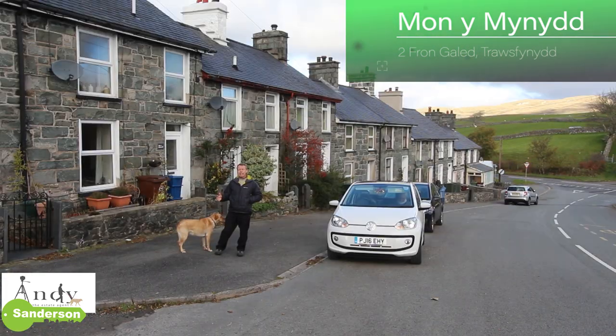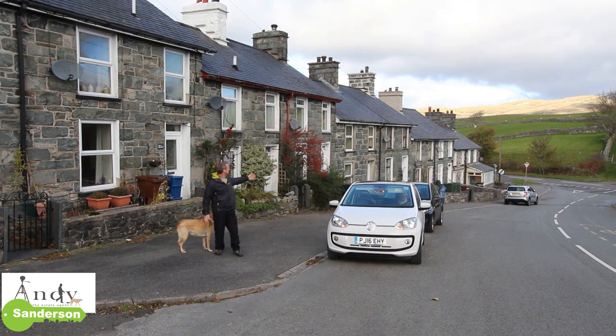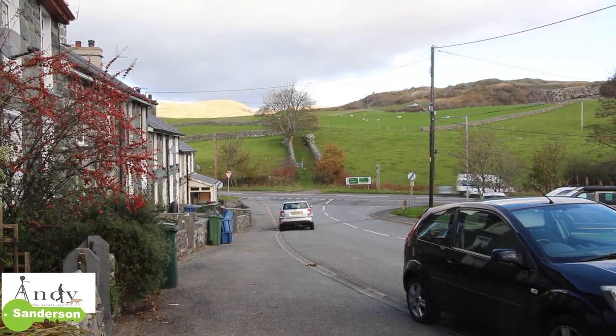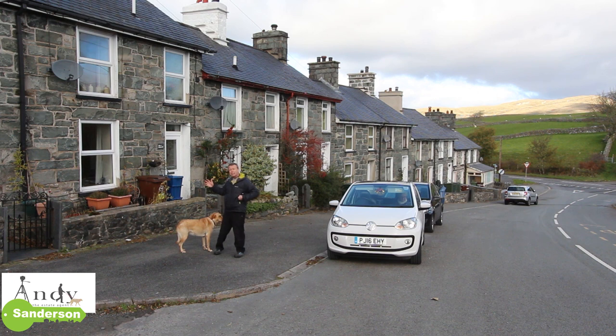There are three really good things about this property apart from the fact that it looks so pretty with its stone facade. It's on the edge of the village and the main road is about 100 yards down the hill. There's good parking on the street outside but the best two things about this house are at the rear of it.